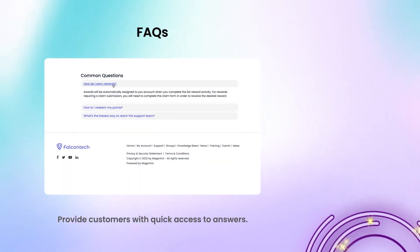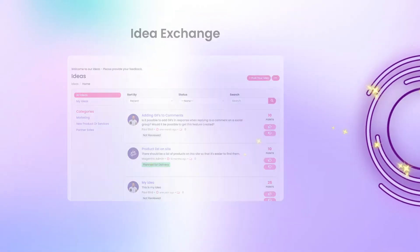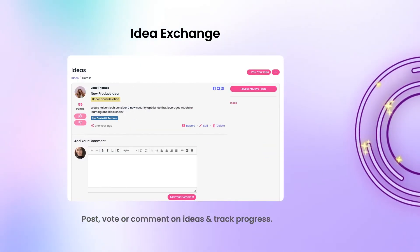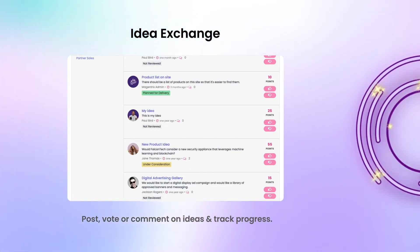Provide customers with quick access to answers of the most commonly asked questions. Give customers a place to exchange ideas with each other. Users can post a new idea, vote on existing ideas, or comment on ideas.